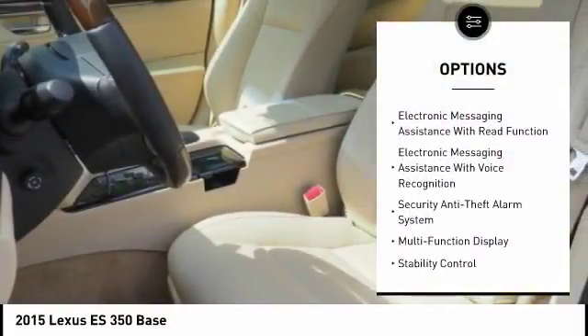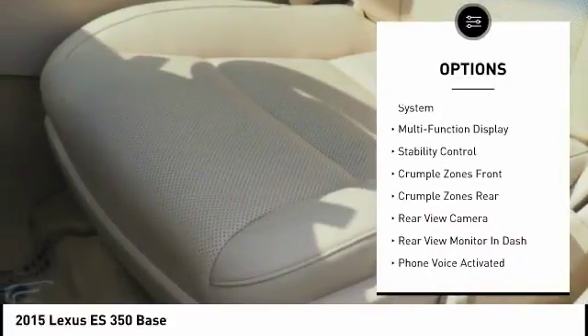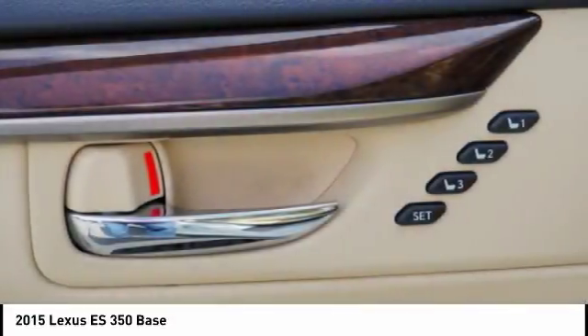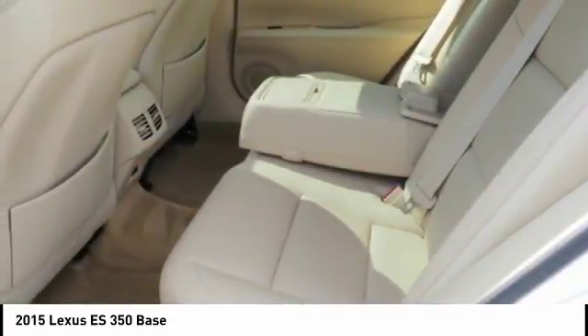Traction control, stability control, power steering, cruise control, airbags, front knee airbags, fog lights, power brakes, child safety locks, electronic brake force distribution, and tachometer. Is love at first sight really possible? Let us know when you stop in.